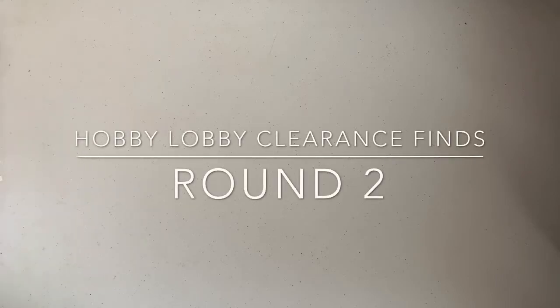Hey guys, welcome back to my channel. I want to come on here real quick and do a Hobby Lobby Kleiner's Find Part 2. I did two trips — one was like a couple days ago, and then one today after I got off work.